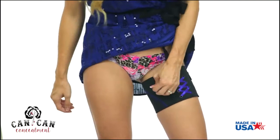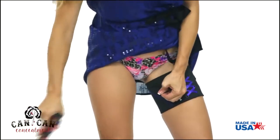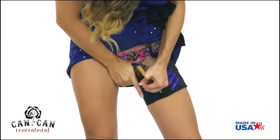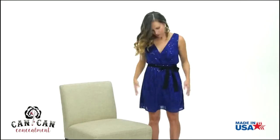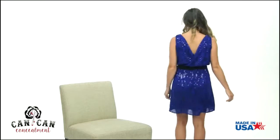To holster your firearm, lift up your skirt and firmly grip the reholstering tab over the holster pocket with your opposite hand. This action will open the pocket for a safe, no-muzzle holstering. You're ready for a confident night on the town.